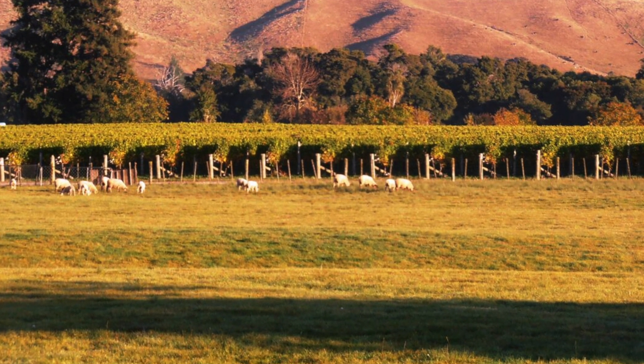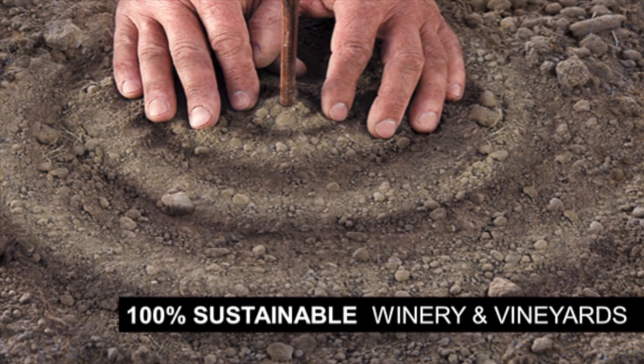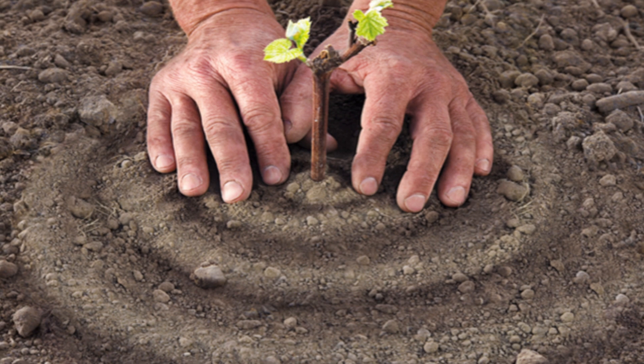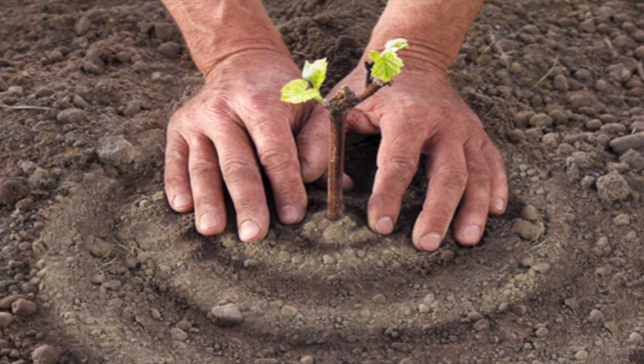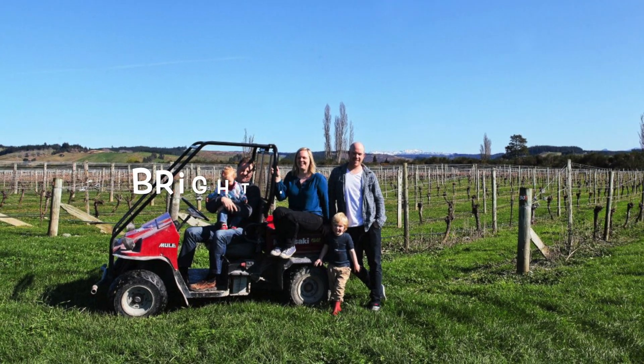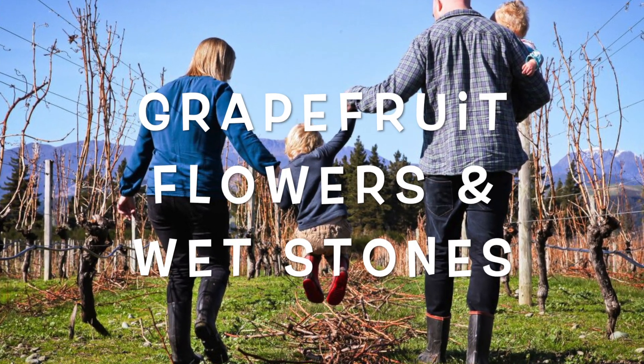The winery is called Middle Earth and they've been making wine since 2012. The owners Ryan and Kylie O'Connell are dedicated to sustainable viticulture and making wines with varietal typicity that is representative of Nelson and terroir. The Sauvignon Blanc is bright and refreshing and displays notes of grapefruit, white flowers, and whetstone.